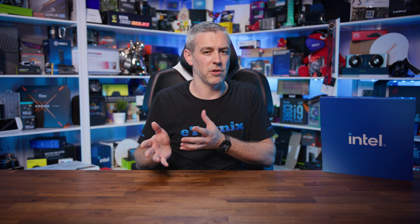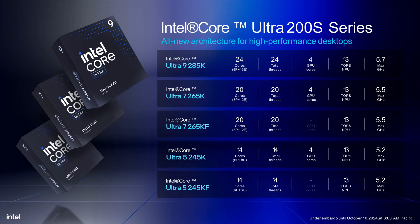Let's start by breaking down what we know about Arrow Lake S so far. Intel's calling this an all-new architecture for high-performance desktops, and from what we can see, they're not kidding around. The flagship model, the Intel Core Ultra 9 285K, sports some pretty impressive specifications. We're looking at 24 cores, 24 threads, 4 GPU cores, and a max turbo frequency of 5.7 gigahertz.